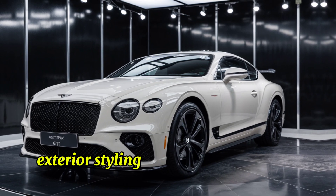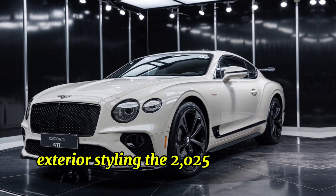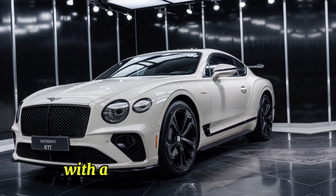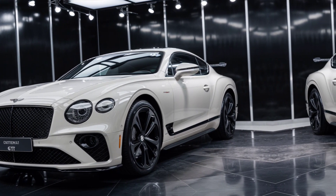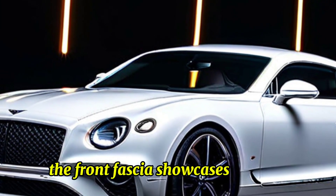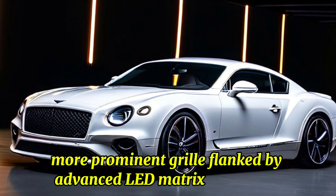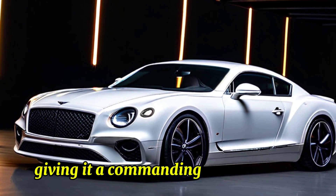Exterior styling: the 2025 Continental GT features a sleek, aerodynamic silhouette with a more aggressive stance. The front fascia showcases a larger, more prominent grille flanked by advanced LED matrix headlights, giving it a commanding road presence.